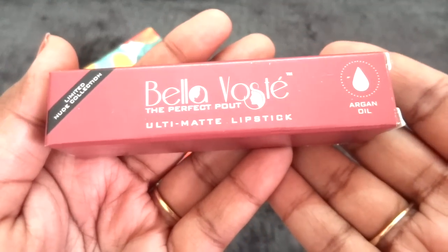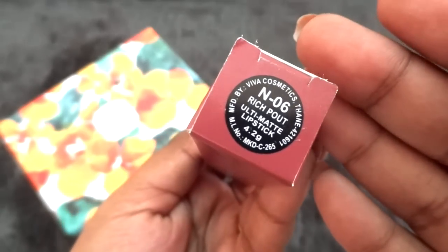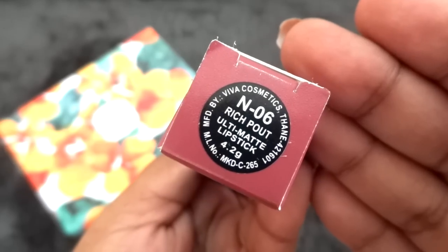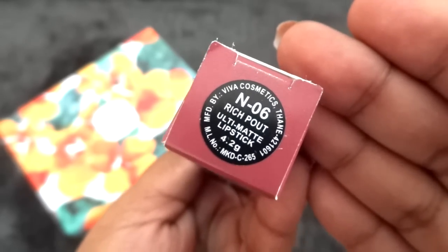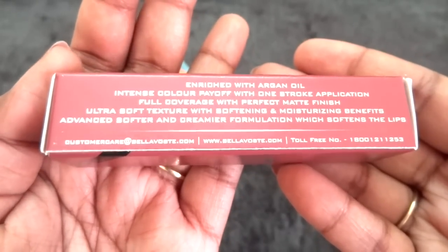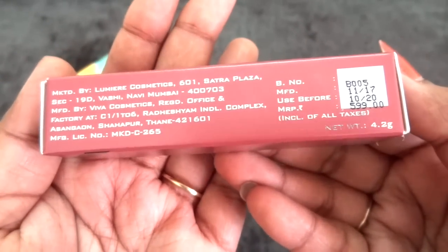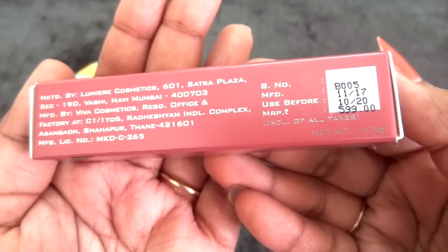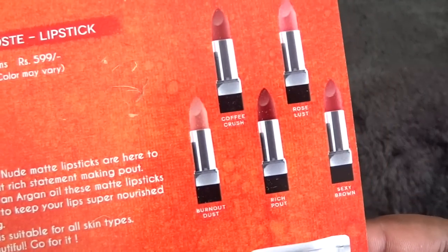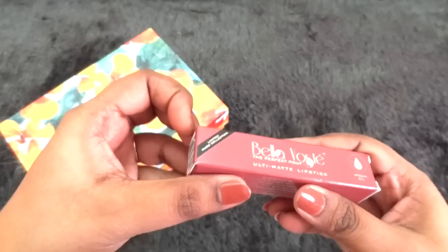We have a Bilavosti Ultimate Lipstick with Argan Oil — this is a limited nude collection. They have a shade option for this; the one I chose is N06 Rich Pout. This has 4.2 grams of product and is the darkest shade in the nude collection, so I felt it would be suitable for darker skin tones. The price is 599 rupees and the use-before date is October 2020. There are five shades in the range and you can choose any one of them.